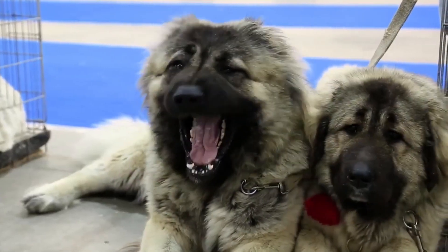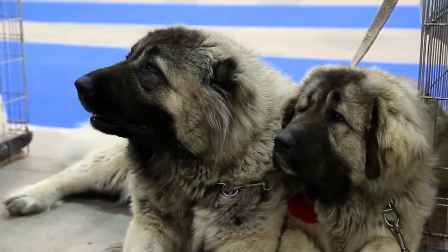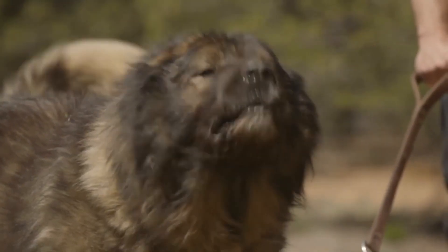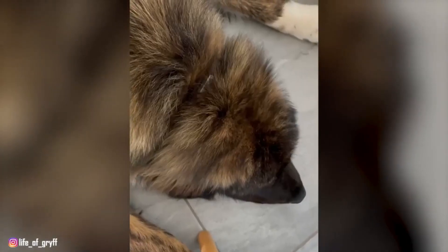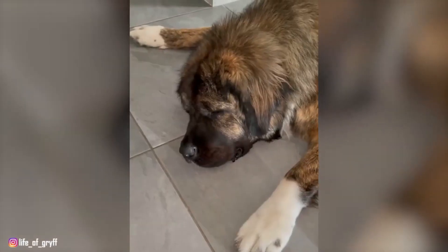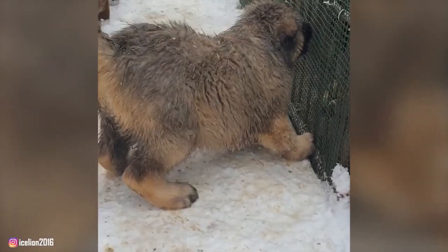The Caucasian Shepherd Dog, hailing from the mountainous regions of the Caucasus, is a breed of remarkable strength, loyalty, and imposing presence. Often referred to as the Caucasian Ovcharka or Caucasian Mountain Dog, this ancient breed has been a guardian and protector for centuries. In this in-depth guide, we will explore everything you need to know about the Caucasian Shepherd Dog, from its origins and physical characteristics to its temperament, training requirements, and health considerations.